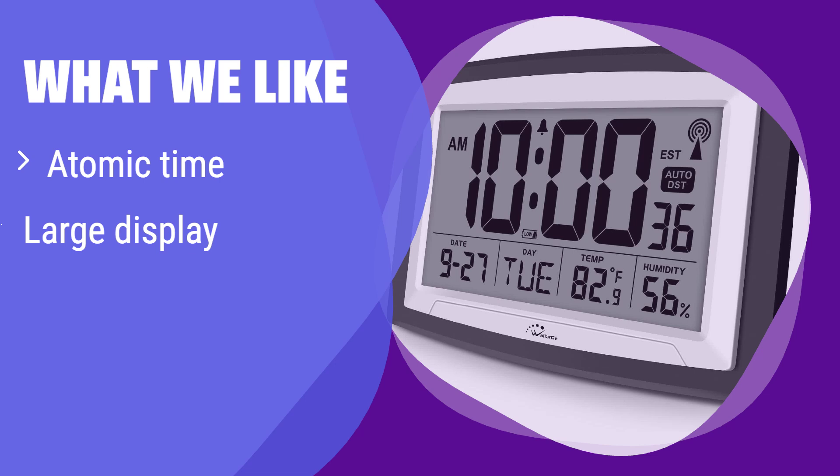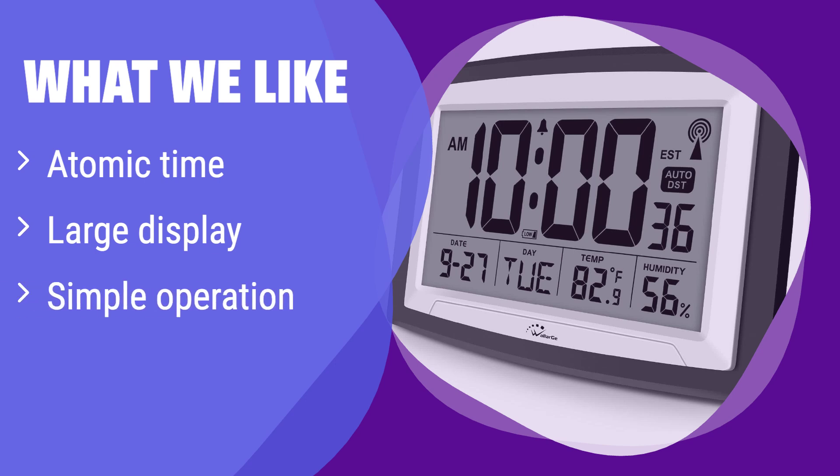What we like: it sets itself to the exact time using atomic signals, eliminating the need for manual adjustments. The large, clear display makes it easy to read, perfect for seniors or those with vision challenges. If you value accuracy and ease of use above all else, this is the perfect choice.